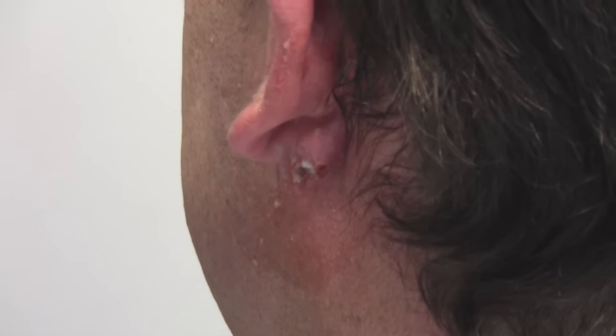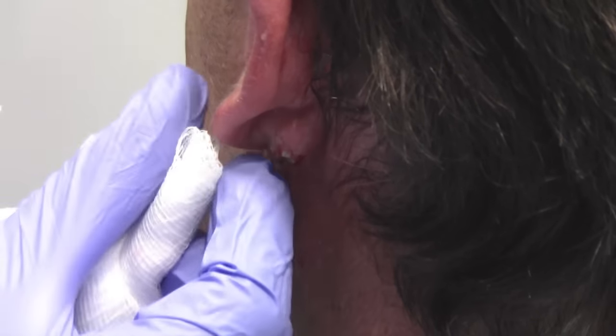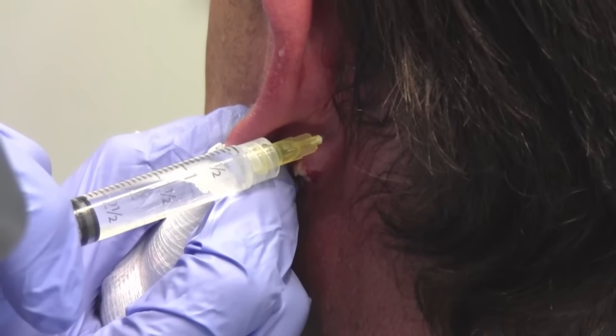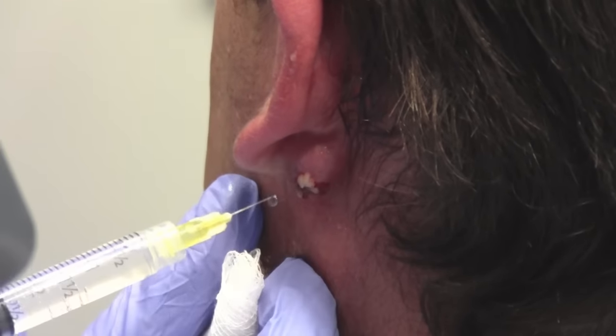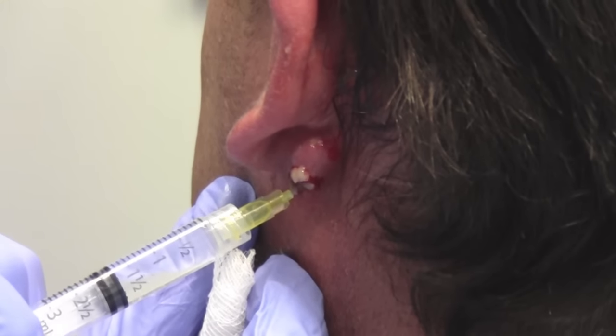When they're inflamed like this we can't excise them, because there would be pus and it could get infected. So we really like to just get the pus out, wait a month, and then do the surgery to get rid of the cyst wall, because cysts really just want to come out.